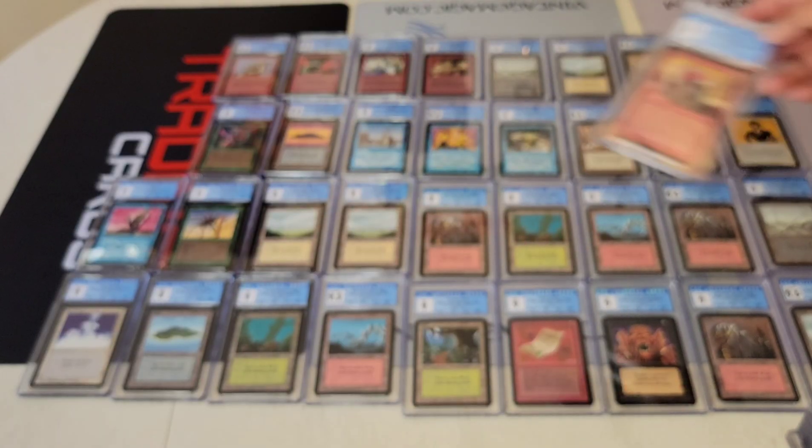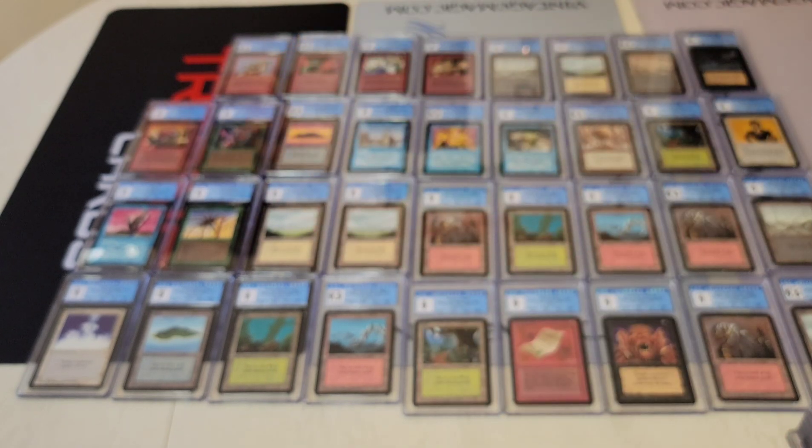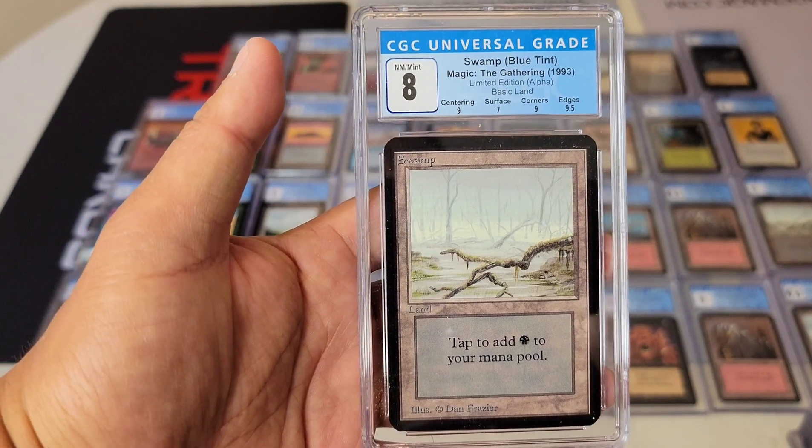Gen Con is coming up — September 16th to the 19th. These will all be on eBay auction with no reserve, so feel free to bid.